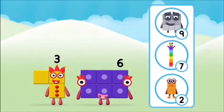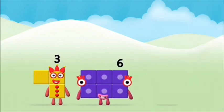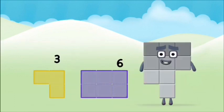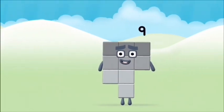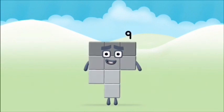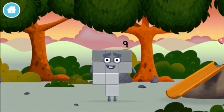What number block can you make by adding these two together? That's the correct answer! Now add the number blocks together. Three. Three plus six equals nine. Well done! You made number block nine! You made a new number block!